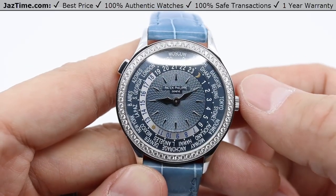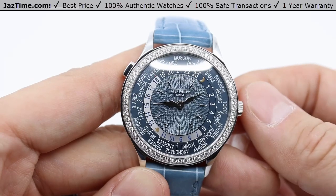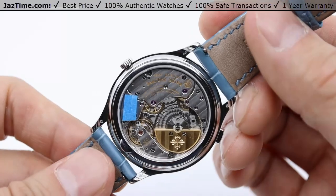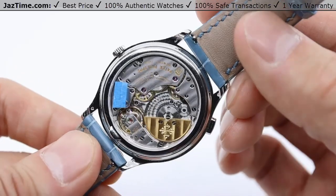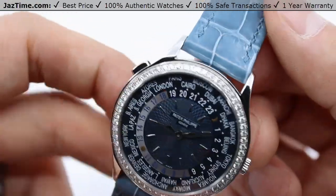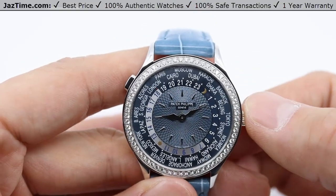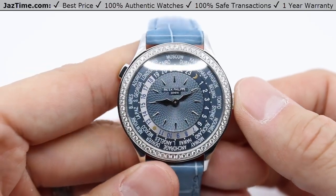The movement that runs this beautiful watch is a Caliber 240 HU with world time and 24-hour night and day indications. That movement is made up of 239 parts. You can see it underneath the exhibition case back — you'll see the mini rotor in 22 karat yellow gold. Power reserve on the movement is 48 hours, so you can set this watch down for a couple of days and it will still be keeping time. Being that it's an automatic watch, it's self-winding — as long as you're wearing it, it's going to wind itself.